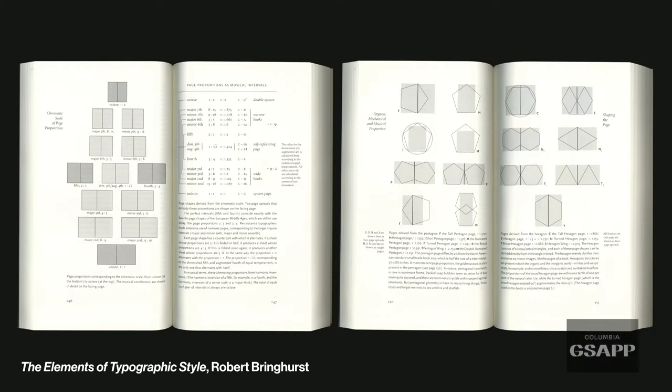A note for those working on projects with a particular geometry: if geometry is so important to your project, it could actually become the way you construct the proportion of a page, so that your architecture is literally embedded in the page and the book itself.